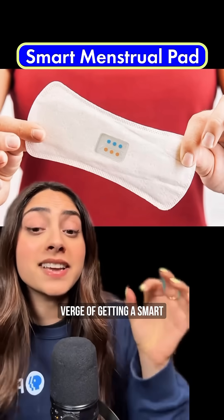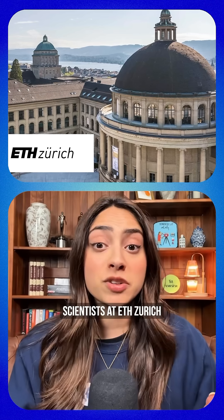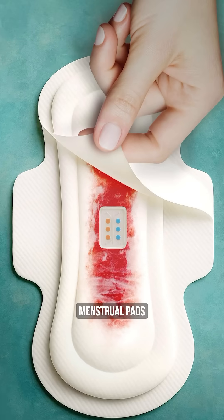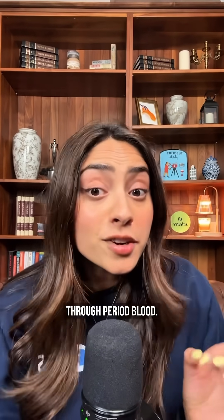We are finally on the verge of getting a smart menstrual pad. Scientists at ETH Zurich transformed ordinary menstrual pads into medical test strips that can detect signs of disease through period blood.